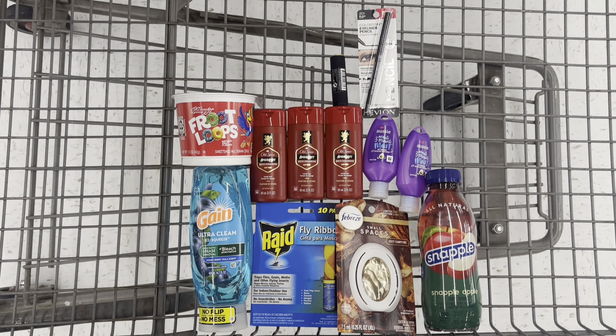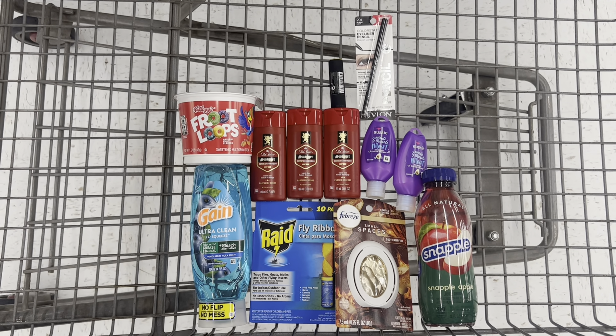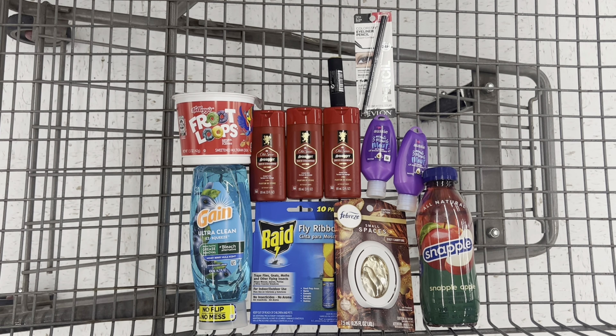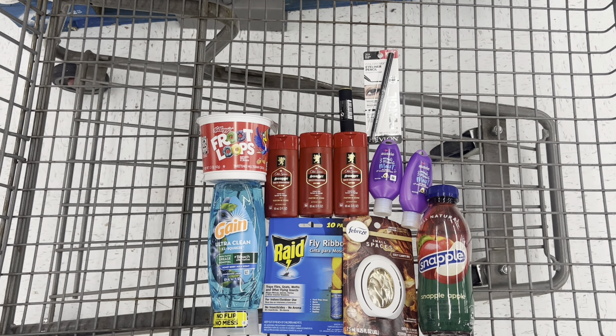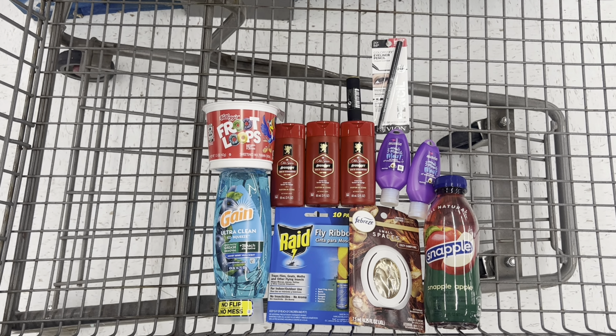Alright y'all, here is everything that I am picking up in my haul for today. Let's go check out and see how it all turns out. The reason you only see nine items is because I have a 10-cent receipt item that I'm going to use to make up that 10th rebate offer.